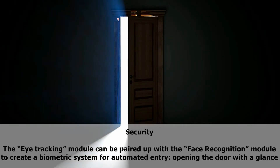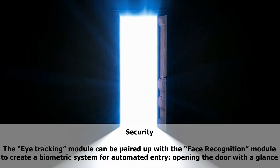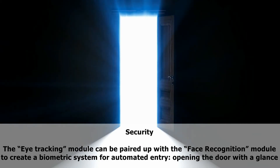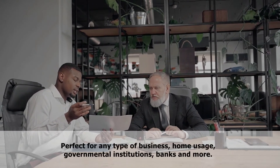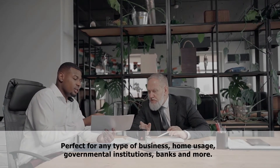Security: the eye tracking module can be paired up with the face recognition module to create a biometric system for automated entry — opening the door with a glance. Perfect for any type of business, home usage, governmental institutions, banks, and more.